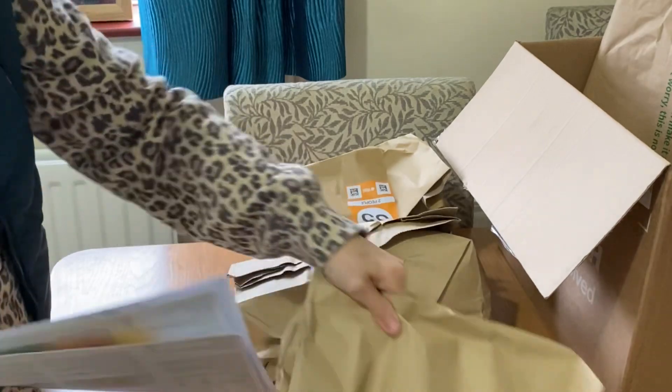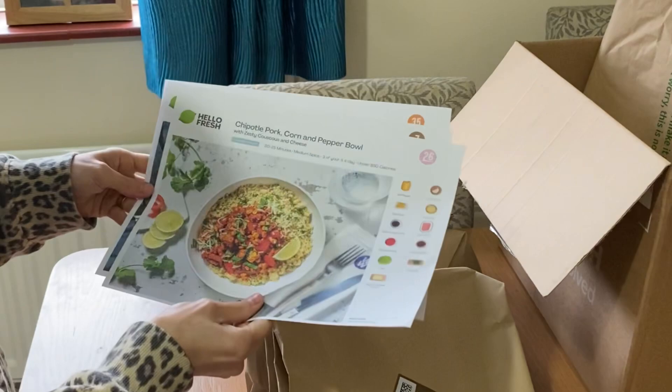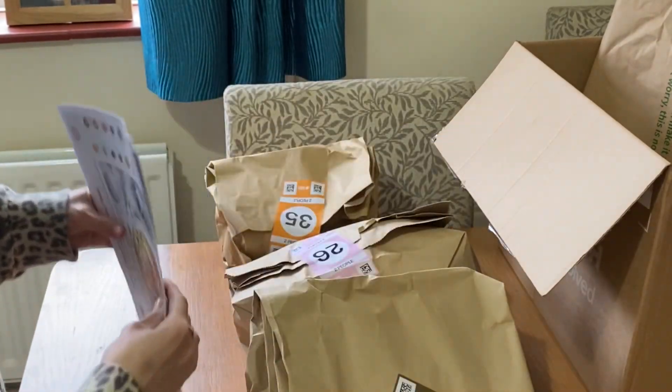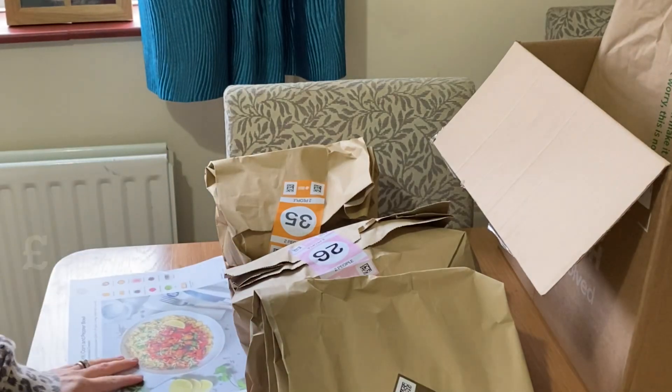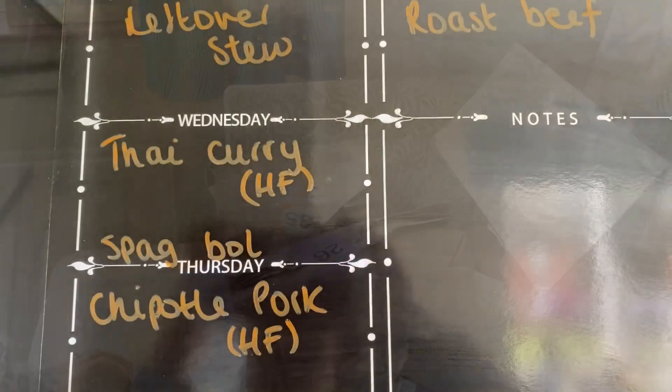I'm trying to eat a bit healthier, so I thought these were some really nice choices — a fish one, a chicken one and a pork one. These HelloFresh meals will feature in my meals of the week video along with the top-up shop, and this is what we'll be eating this week.